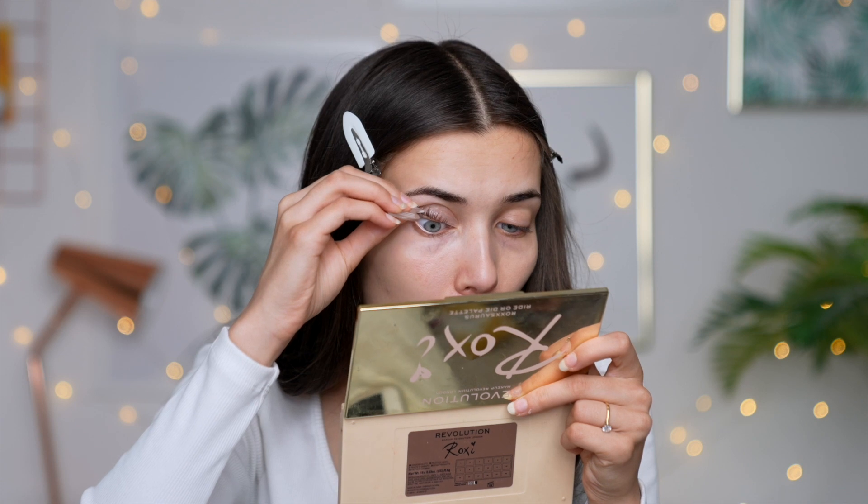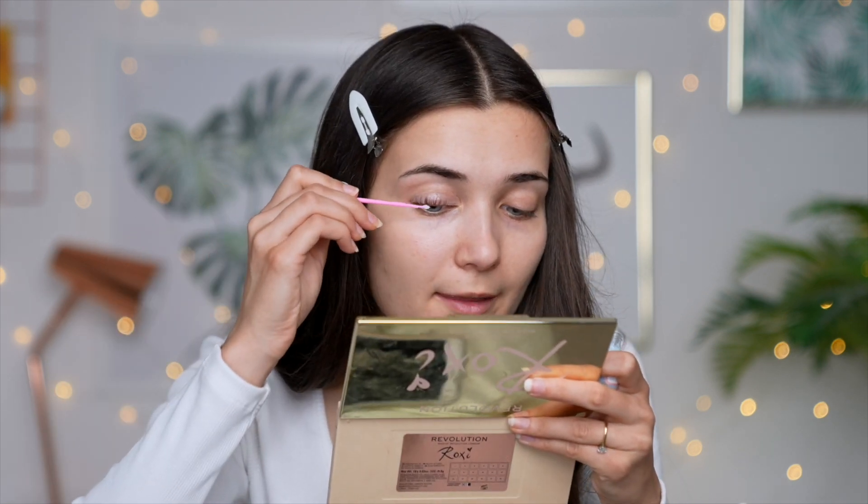Now that my lashes are all stuck on, I'm applying the perm lotion to them. I've also re-stuck any lashes that were coming loose. Now it's just a waiting game of 10 minutes. After 10 minutes I remove the solution and glue with the little brush provided. Now I'm applying the fixing lotion to the lashes. Note: you're meant to put cling film over your eye when the perm and fixation lotion are on, but I've run out of cling film so I'm going without. This stays on for another 10 minutes.